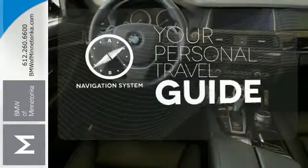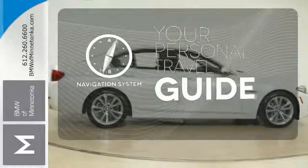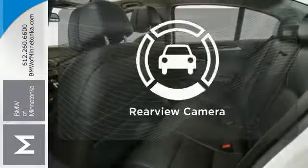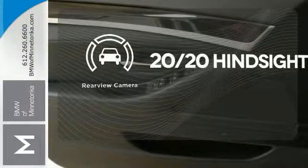It comes with a navigation system to easily guide you to your destination. A heads-up display puts the important information in your line of sight for a safe drive. See objects previously out of sight with a rear-view camera.